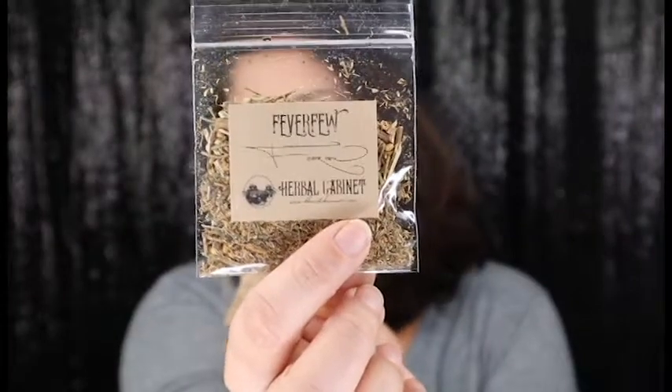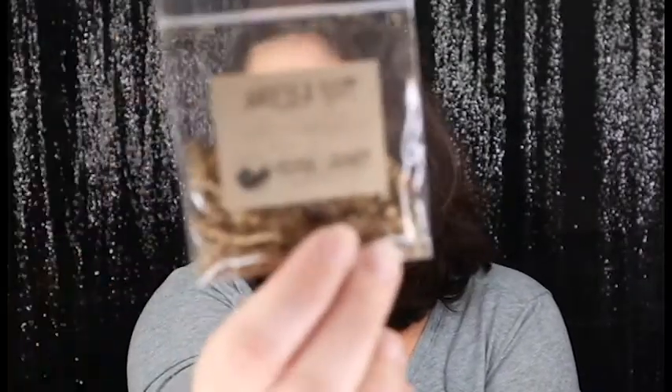Let's dig into this thing, I can't wait. The first things I'm going to pull out are our herbs. We have Feverfew right here, Angelica Root right there, and some Flaxseed right there. These are very good herbs. I already own Angelica Root, but the other two I do not have, so I'm very excited to add these to my collection.